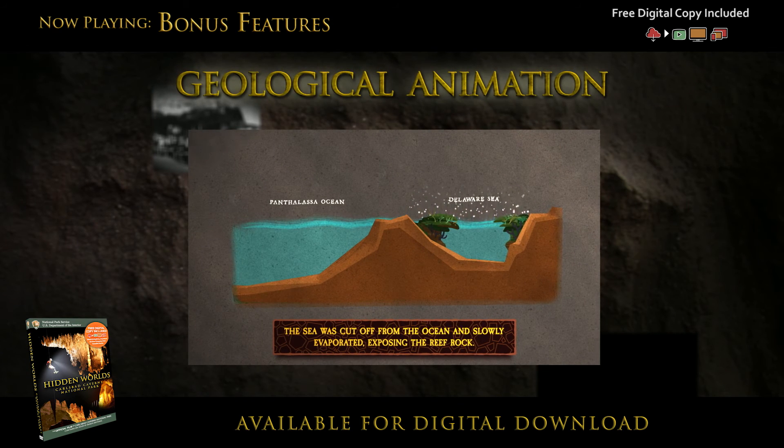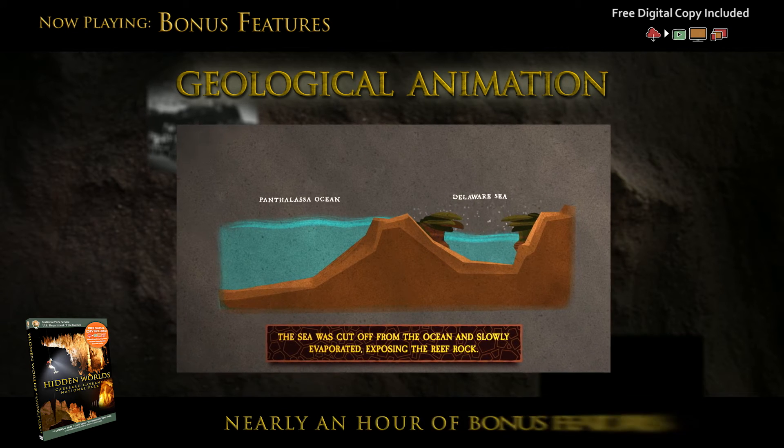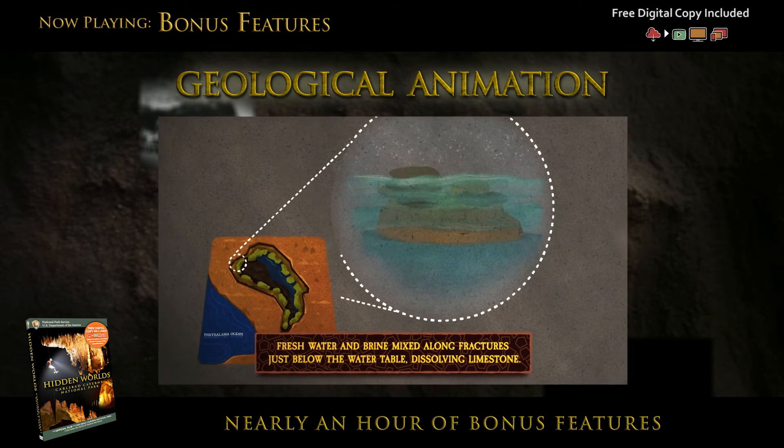We really wanted a playful look and feel, and we ended up with a sequence that takes a complicated geologic story and tries to distill it down into something that's interesting and accessible for all viewers.